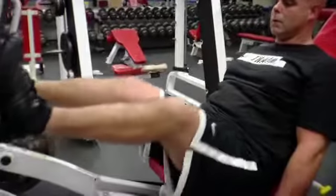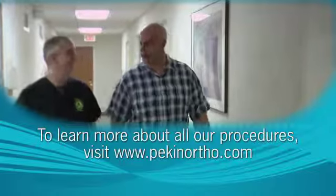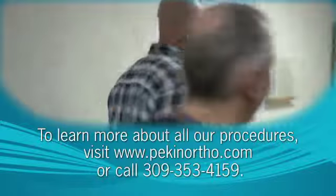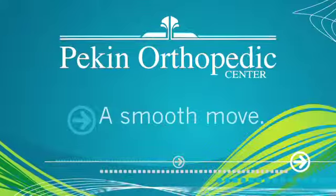Hips, shoulders, knees — Pekin Orthopedic Center will fully evaluate your condition and work with you to determine your best treatment options. To learn more about all the procedures offered, visit PekinOrtho.com or call 309-353-4159. Pekin Orthopedic Center, a smooth move.